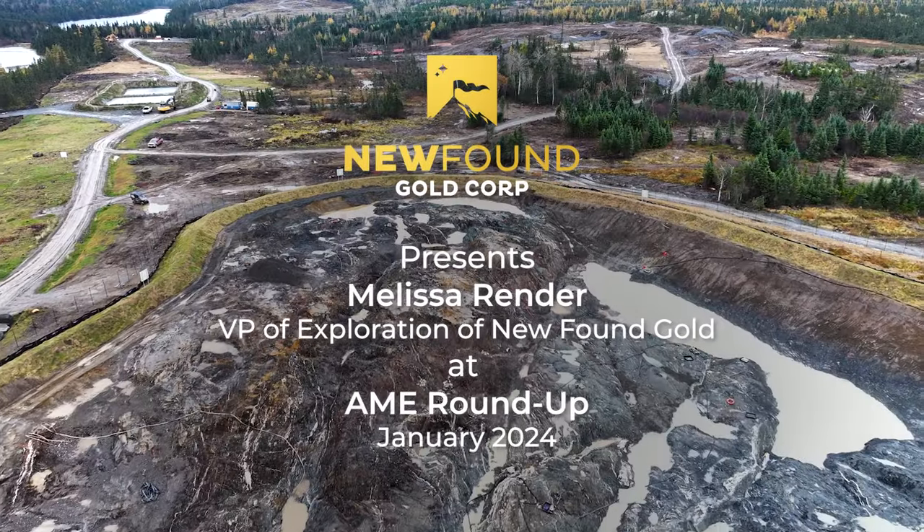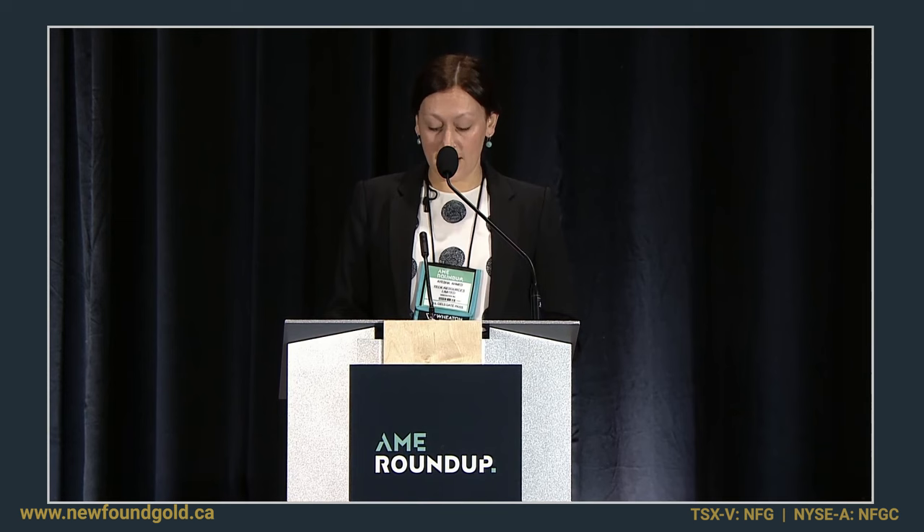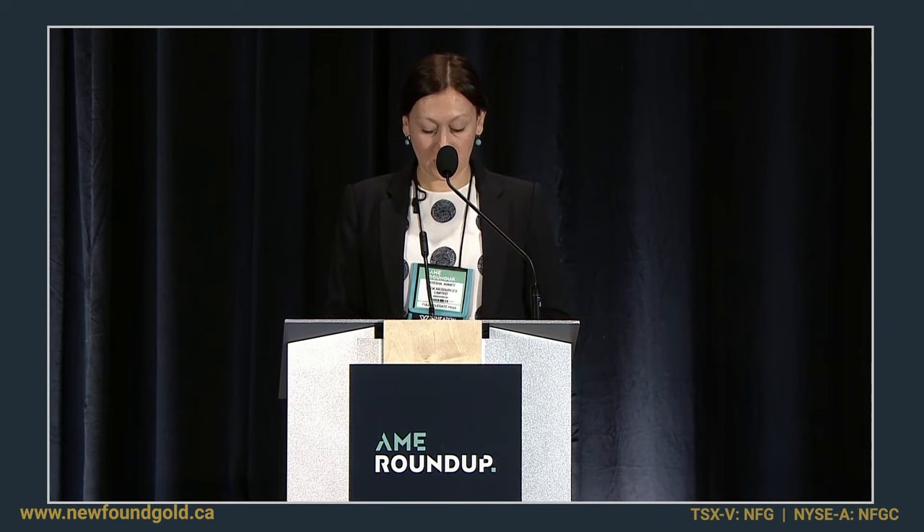Our next speaker is Melissa Render. She is VP of Exploration with Newfound Gold Corporation. Melissa is an exploration geologist with 15 years experience focused on orogenic gold. During this time, she's managed exploration projects worldwide, from grassroots to advanced stages in greenstone belts, including the Abitibi, Eastern Goldfields, Hope Bay, Central Lapland, and Benfora.